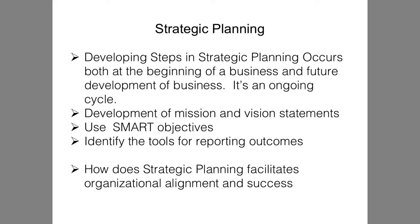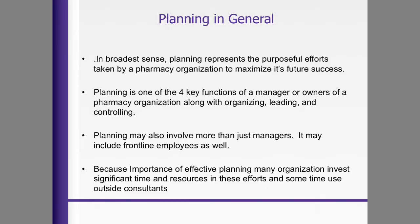How does strategic planning facilitate organizational alignment and success? In the broadest sense, planning represents the purposeful efforts taken by the pharmacy business to maximize its future success. Planning is just one of the four key functions of a manager or entrepreneur owner, along with organizational management, leadership, and controlling costs. Planning may also involve more than just managers. And often, as an entrepreneur, you wear many hats — you are the CEO, the CFO, and the manager, especially when you're first starting out.